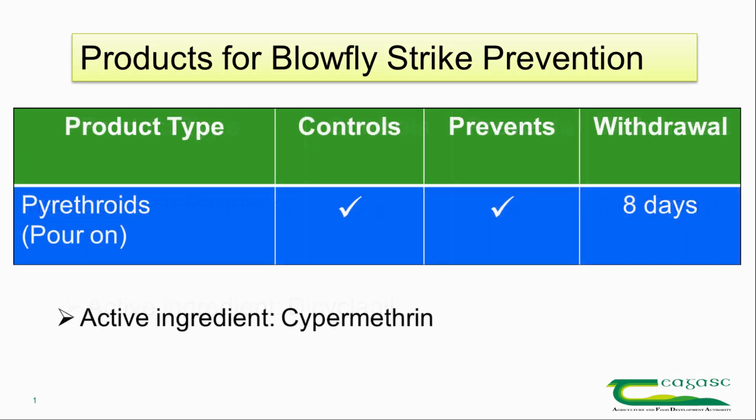The second type of pour-on that we have for the prevention of blowfly striking in sheep are insecticidal cypermethrin-based products, and these basically both treat and prevent new strike.